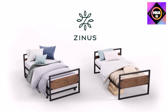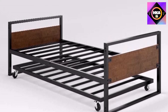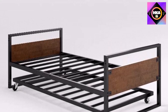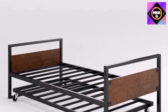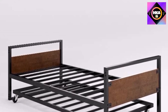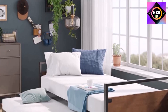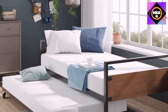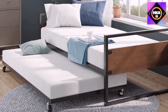Designed for extra seating or an extra bed, this platform daybed is available on its own or with a convenient trundle that tucks away when not in use. Crafted beautifully with a streamlined black metal frame and sustainable bamboo headboard and footboard, you can enjoy bamboo's outstanding durability and easy-to-clean finish. No box spring needed — this bed ships with all the tools and instructions you need to assemble it with complete confidence.